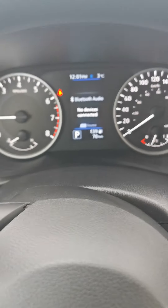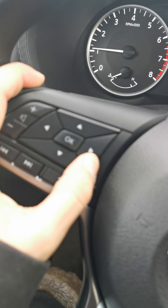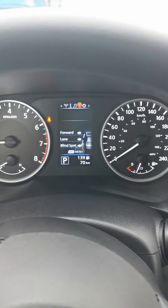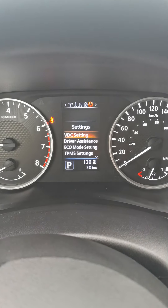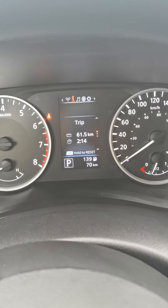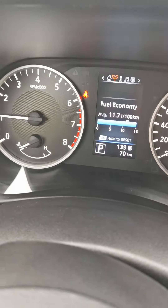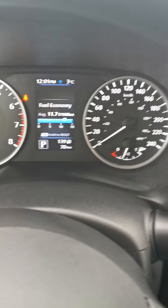In the front here we've got this really nice digital display, and you can actually control it using your steering wheel controls, going through all the different settings — you can see music and various modes here. Obviously the fuel mileage reading is going to be off since there's only 70 kilometers on the vehicle — it's saying 11.7, which is definitely not accurate yet.